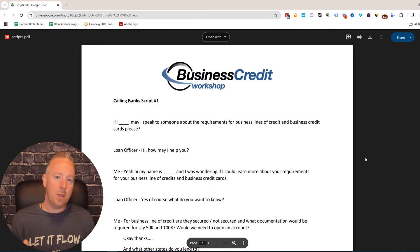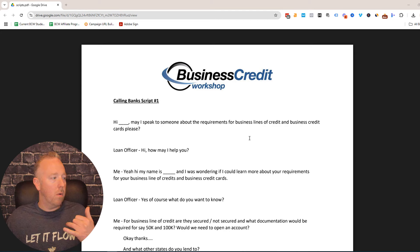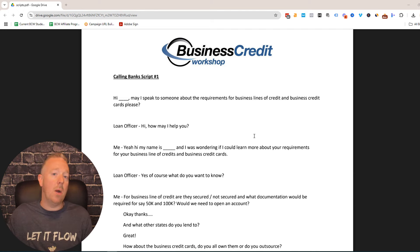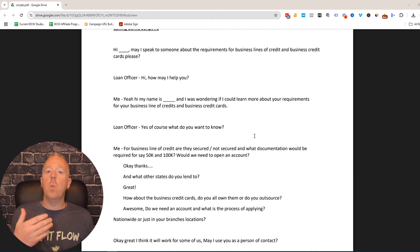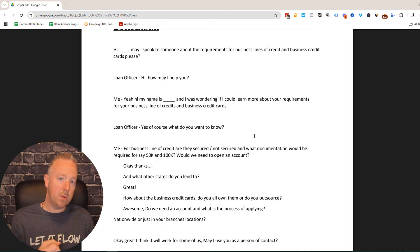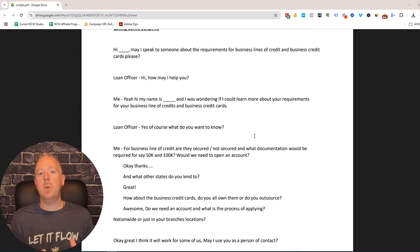As promised, here are the scripts I use when I call banks — I'll include a link in the description. You call up the bank and say: 'Hi, can I speak with someone about getting a business credit card please?' Once you get the right person on the phone, share who you are, what your business does, and ask what the requirements are for business credit cards. Most banks will share this with you right there: do you need a business checking account, tax returns, or financials? As I mentioned, the majority of banks will not need financials.